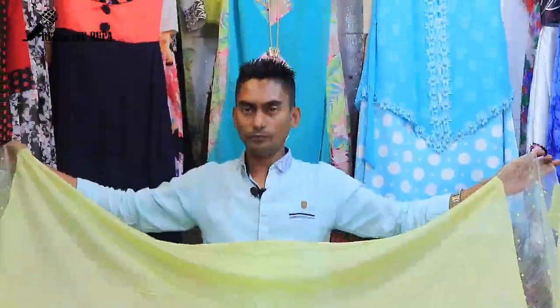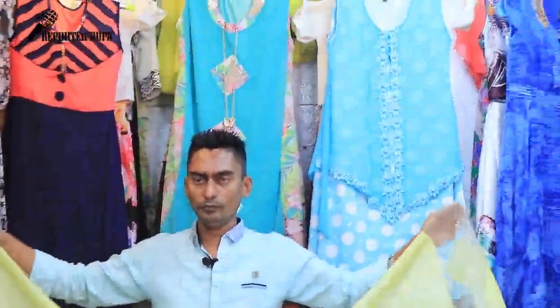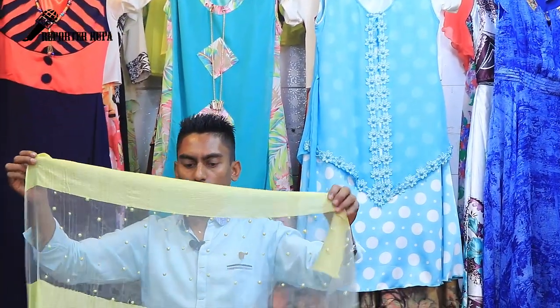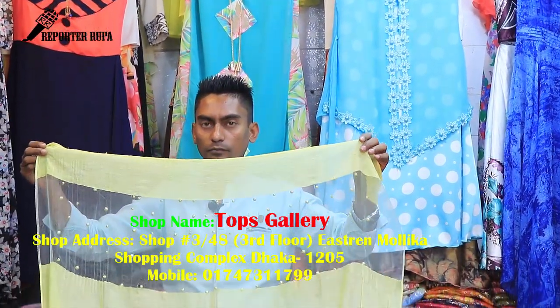Asalaam Alaikum viewers, I am Pagta Shima, and welcome back to my channel. I am going to talk about our Topps Gallery. Today I am going to talk about Topps Gallery, which is a very beautiful headwrap collection.